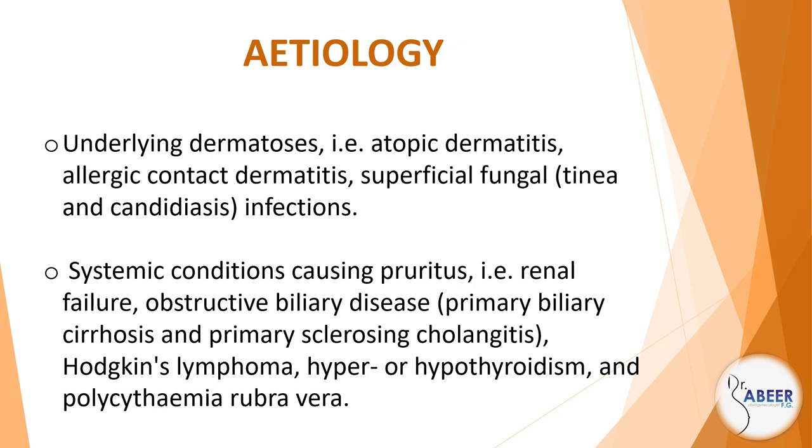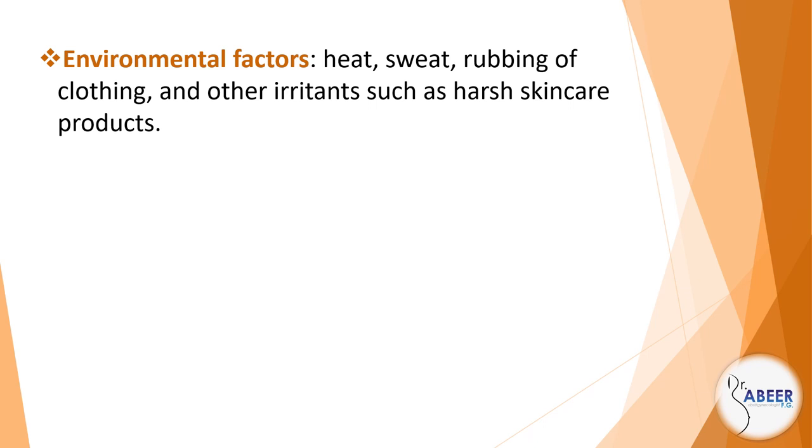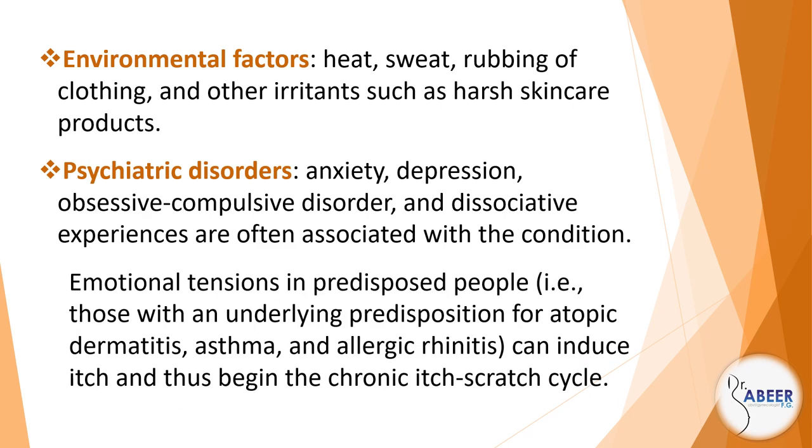Hodgkin's lymphoma, hyper- or hypothyroidism, and polycythemia rubra vera. Environmental factors such as heat, sweat, rubbing of clothing, and other irritants such as harsh skincare products. Psychiatric disorders — anxiety, depression, obsessive-compulsive disorder, and dissociative experiences — are often associated with the condition.